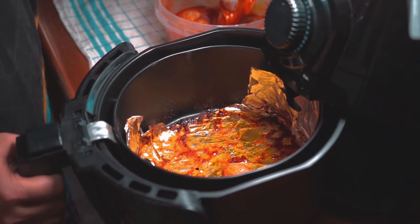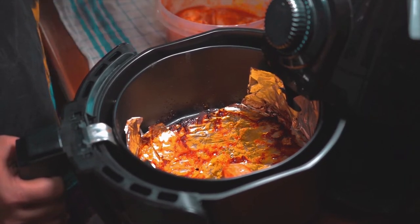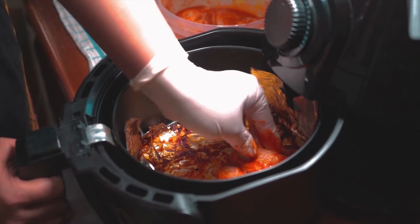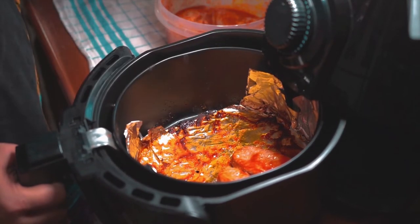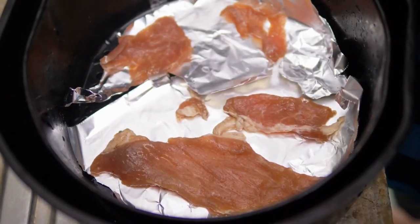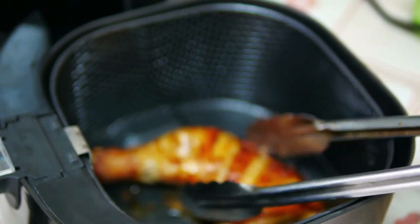The programmed options are french fries, ribs, shrimp, cake, whole chicken, steak, fish, and pizza. With the GoWise 8-in-1, you can bake, fry, roast, dehydrate, and defrost. And the best thing is that you will improve your productivity because with the GoWise fryer, you can reduce cooking time by up to 40%.